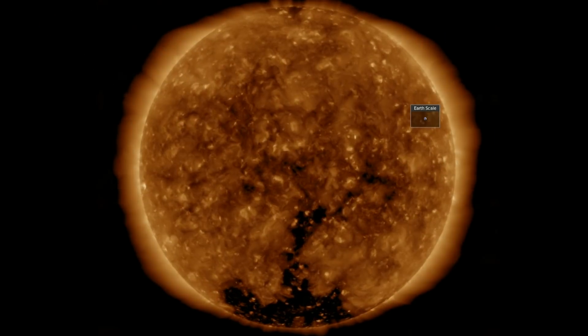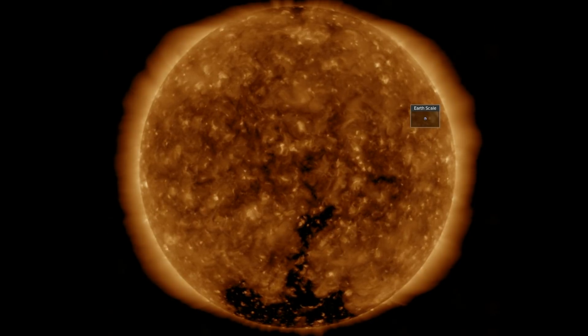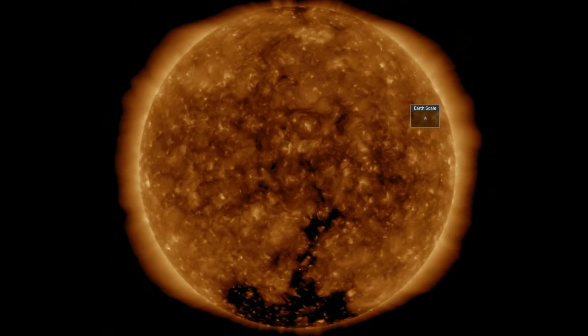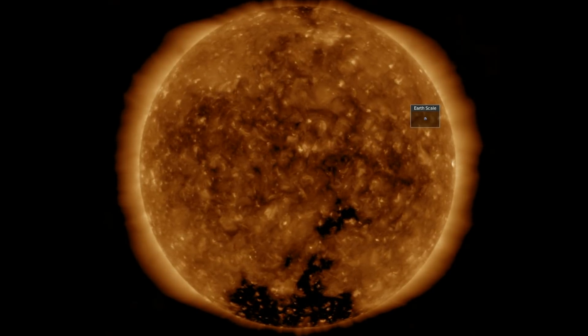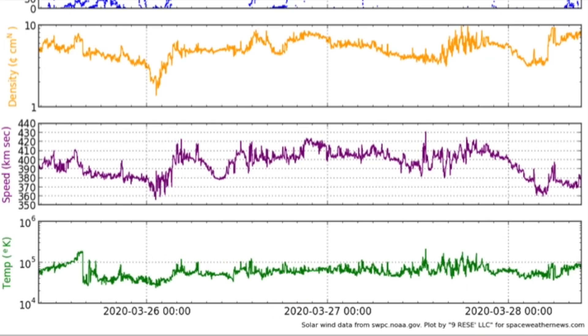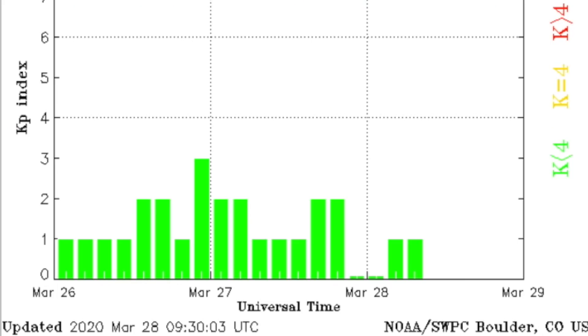The last 24 hours in 193 angstrom still shows the southern coronal hole most prominently. Its solar wind is on the way to Earth tomorrow or Monday, and in the interim we've got the telemetry of the stream in entirely calm, quiet range, leaving the magnetosphere calm and awaiting that more intensified stream.